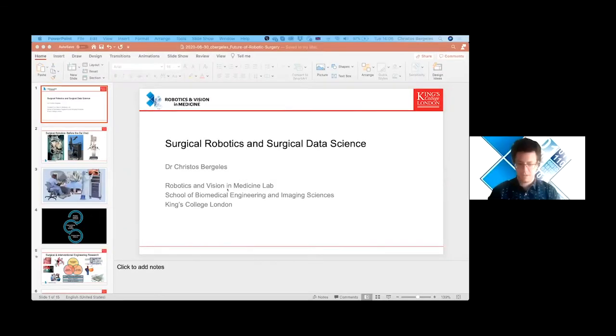To kick off this session, we have Christos Bergelis. Christos is a very well-known imaging scientist and biomedical engineer from King's College London at the St. Thomas' Hospital site. Christos, over to you. We look forward to listening to you. Thank you very much for the invitation, Prakash. Thank you very much for having me. I am pleased to share my research expertise on the topic.